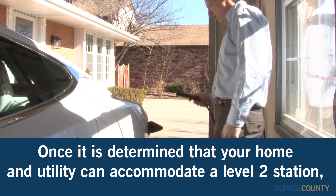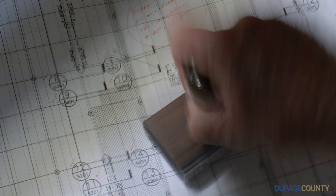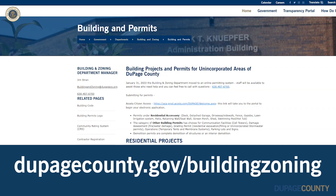Once it is determined that your home and utility can accommodate a Level 2 station, you need to obtain the necessary permits from your local jurisdiction. If you live in unincorporated DuPage County, visit DuPage County's Building and Zoning Department website at dupagecounty.gov/buildingzoning for details on obtaining a permit.